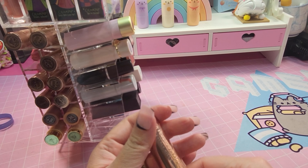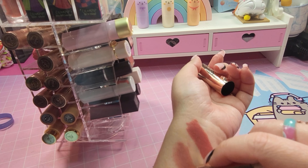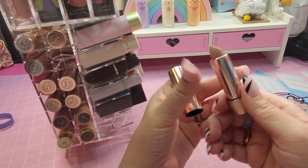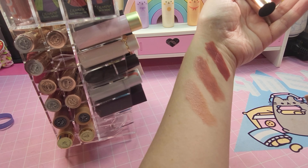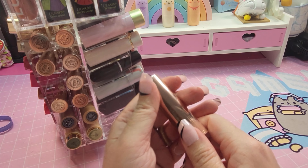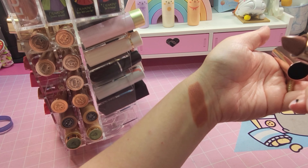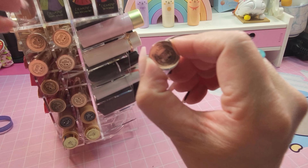The next one is Taupe Beige, and this one is in the color Haze — more of a nude-ish color. Next one is Praline. They're all really similar in color, I noticed. They have a nice scent to them — it's almost like a sweet candy scent but kind of vanilla at the same time. This one is in Blackberry.